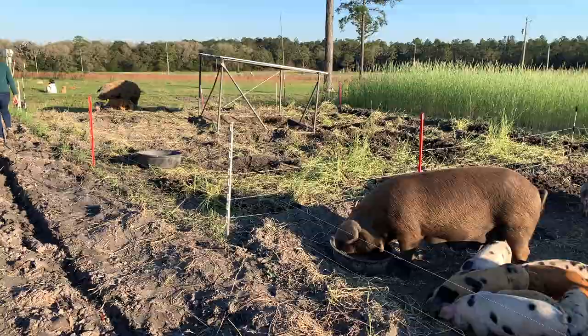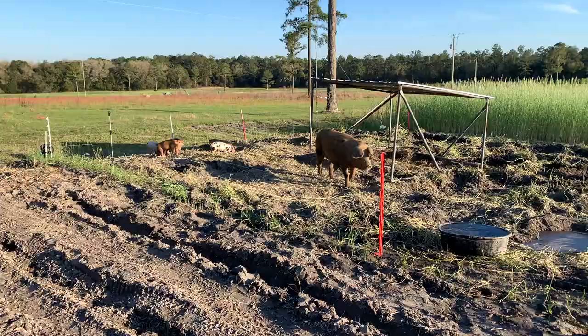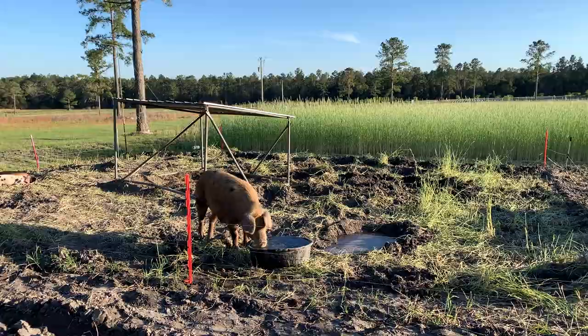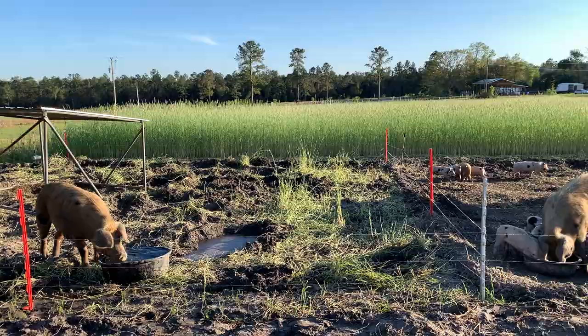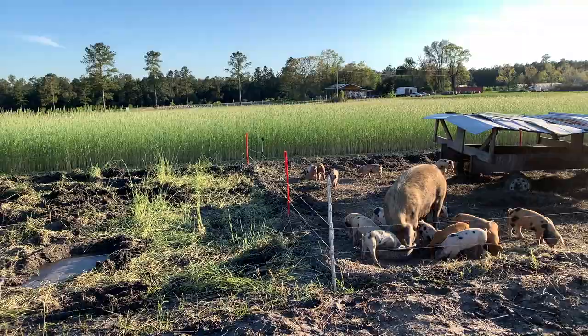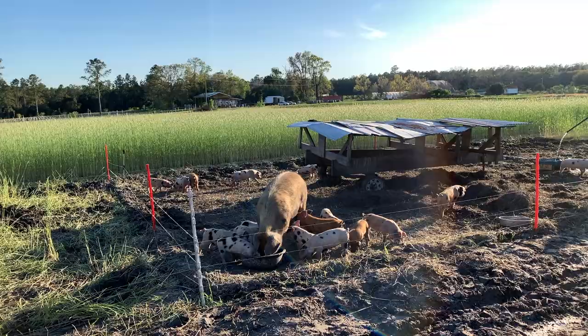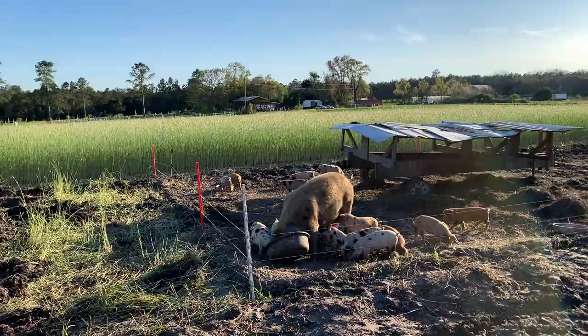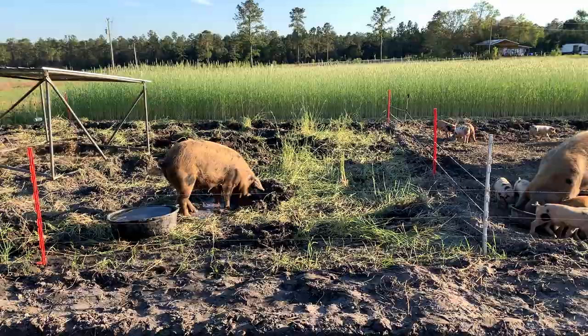The pigs help us clean up the field after harvesting. The sweet potato vine, if you don't get it out of the field, becomes a weed in the next crop. We turn the pigs out onto the fields after harvest and they love to eat the vines and the sweet potatoes. They eat up all that crop, leave their fertility, till up the soil, and then we come back in and plant. The ground we're standing on right now — pigs were here a few weeks ago. They really do a number on the soil very quickly.